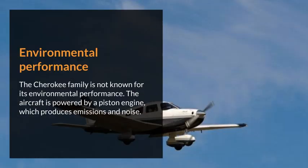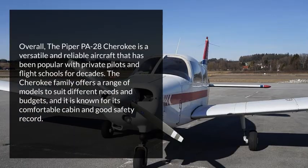Environmental performance. The Cherokee family is not known for its environmental performance. The aircraft is powered by a piston engine, which produces emissions and noise. Overall, the Piper PA-28 Cherokee is a versatile and reliable aircraft that has been popular with private pilots and flight schools for decades. The Cherokee family offers a range of models to suit different needs and budgets, and it is known for its comfortable cabin and good safety record.